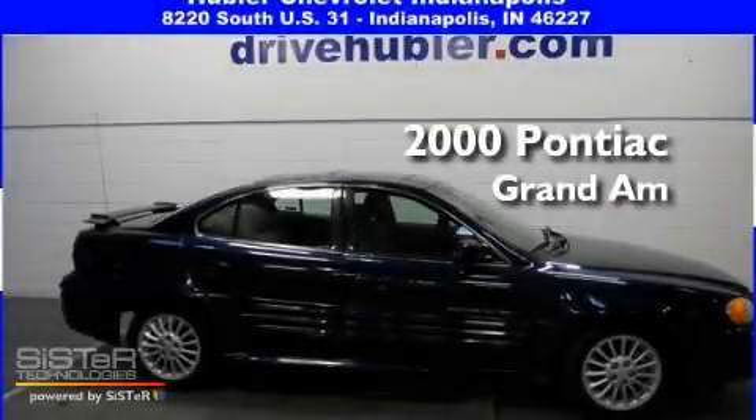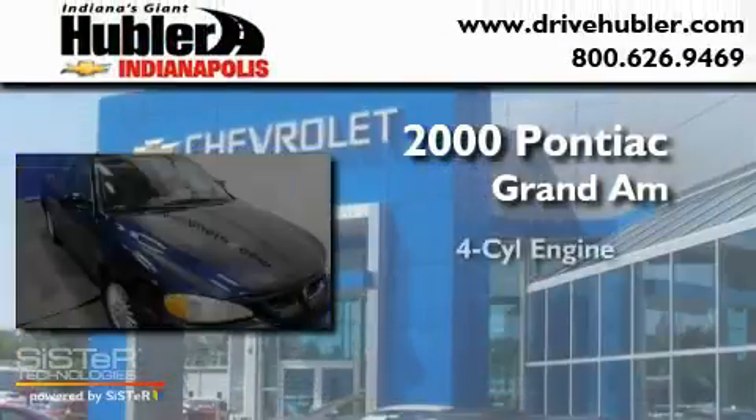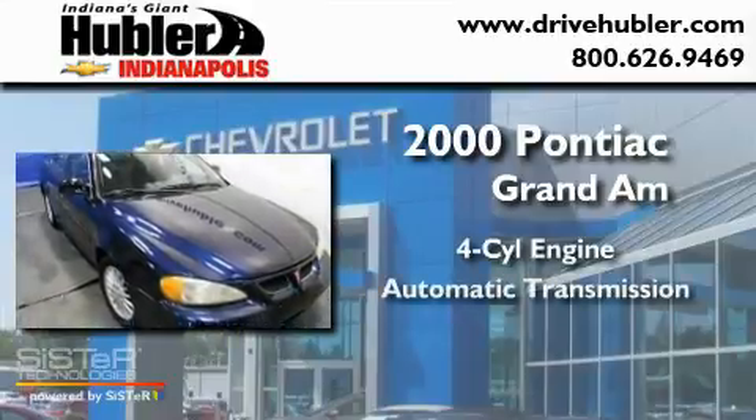This is a 2000 Pontiac Grand Am. It has a four-cylinder engine and an automatic transmission.